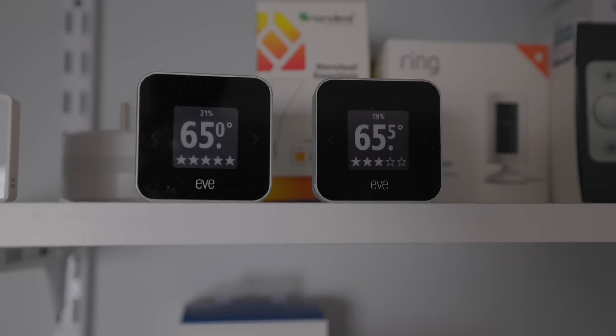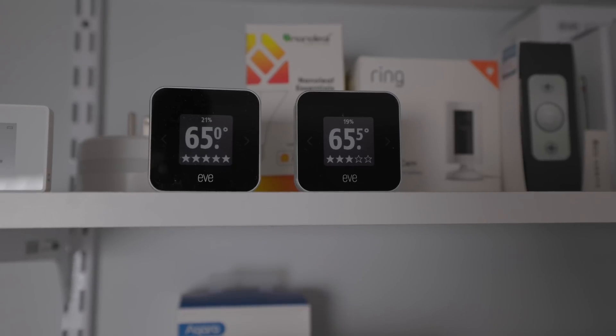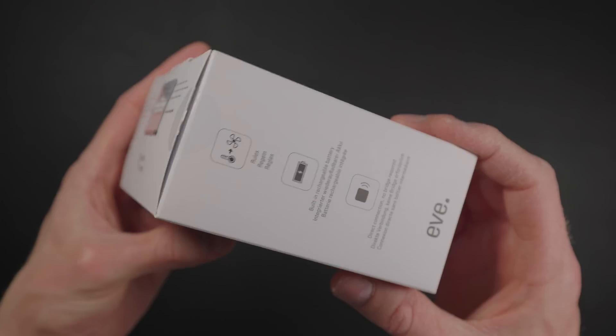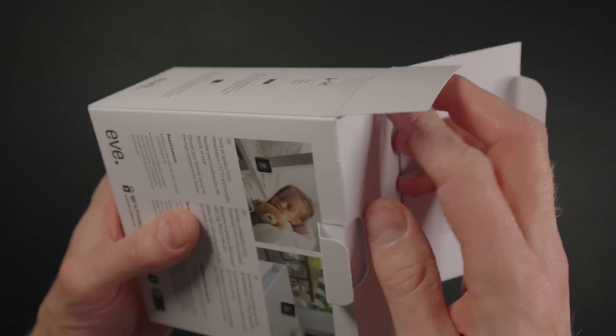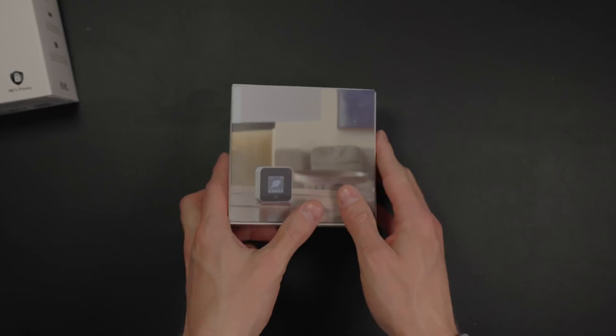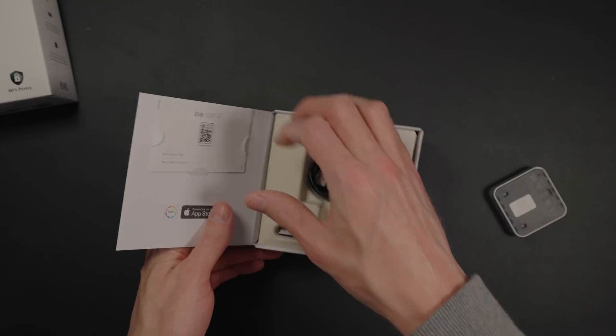Due to shipping delays and other complications, Eve ended up sending me two different Eve Room units for testing. Anecdotally, I'm really impressed with how these two units have read close to the same exact temperature and humidity, with less than a degree Fahrenheit or a couple percentage points difference on humidity. I should note that Eve sent me these sensors for review with no strings attached, and while Eve sponsors some other videos on this channel, this video is not sponsored and I won't hold back my honest opinions about the Eve Room.